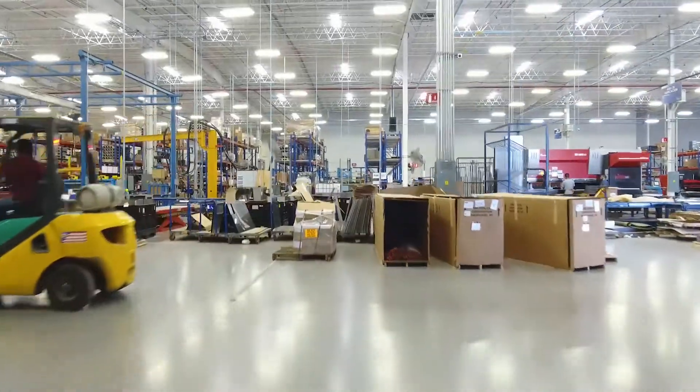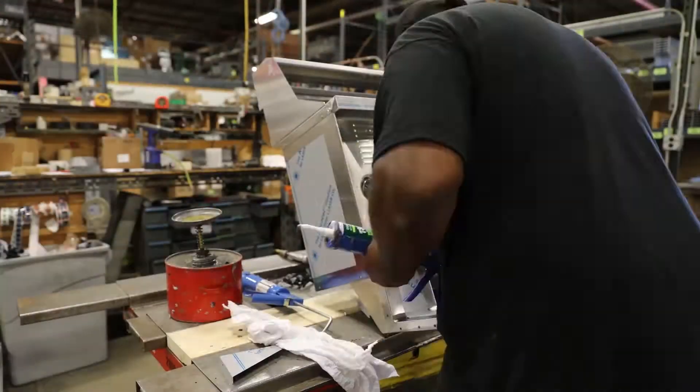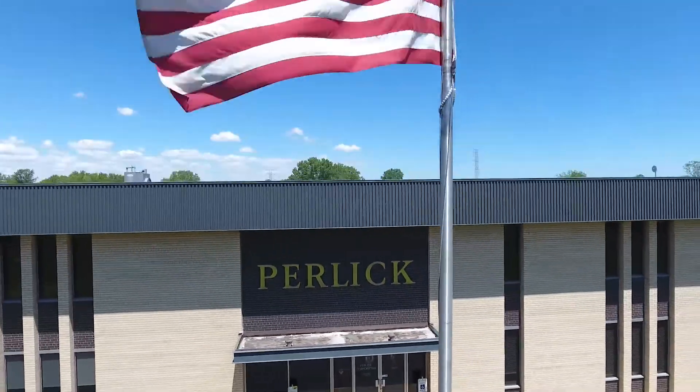We cannot thank you enough for the time you have spent with us. We know that you have many options and for that, we are grateful for the opportunity to earn your business. You are a very important part of Perlick, and the last 100 years wouldn't be possible without each and every one of you.